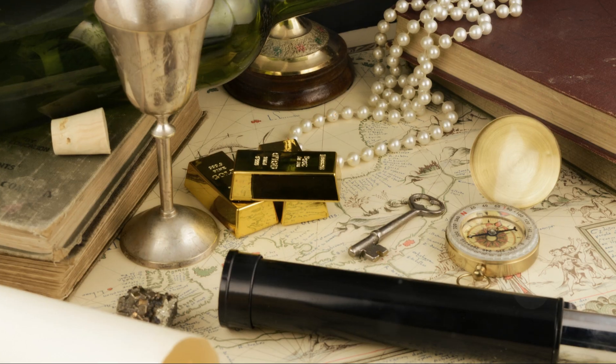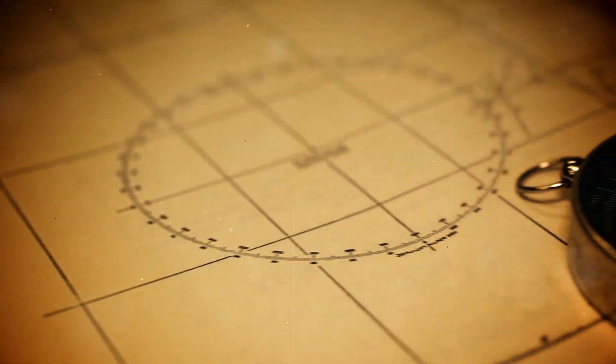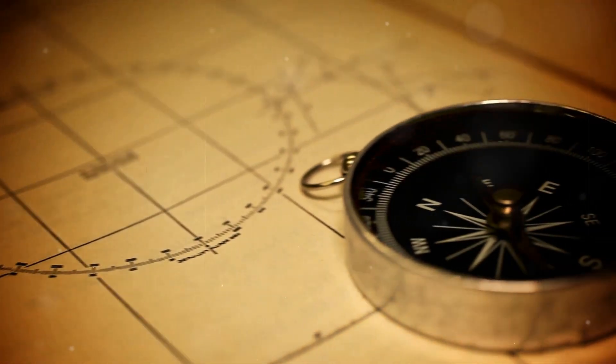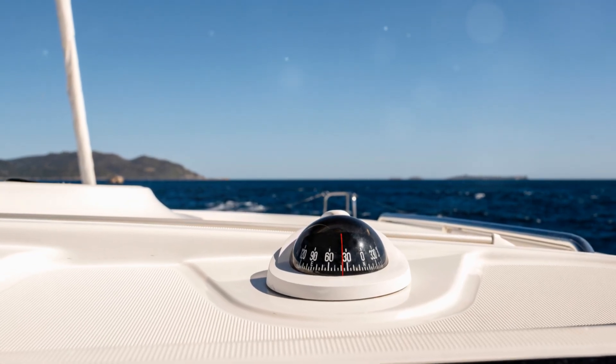One standout figure in this field was Gerardus Mercator. His 1569 world map introduced a new projection that represented lines of constant course, ideal for navigation. This Mercator projection is still in use today, a testament to its enduring value.